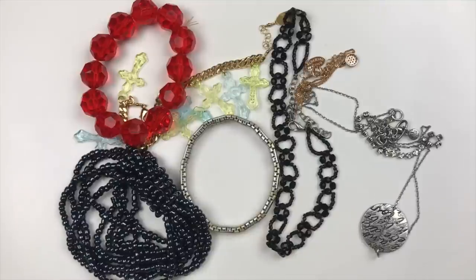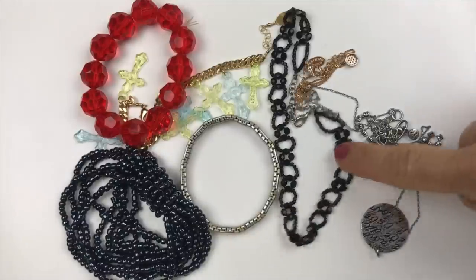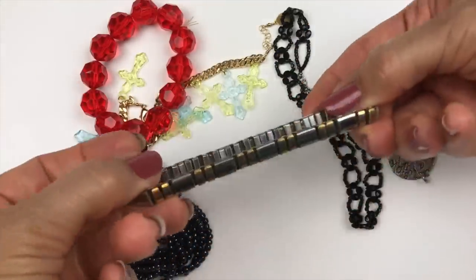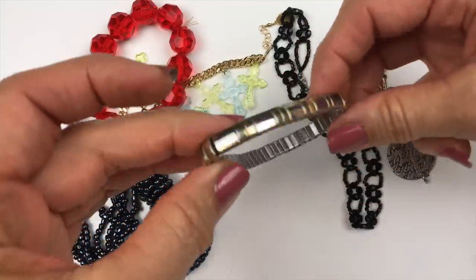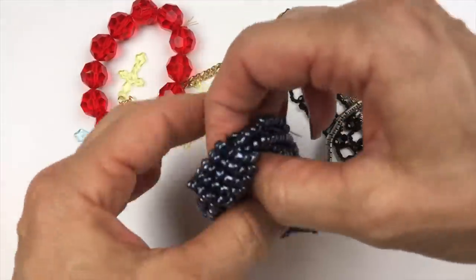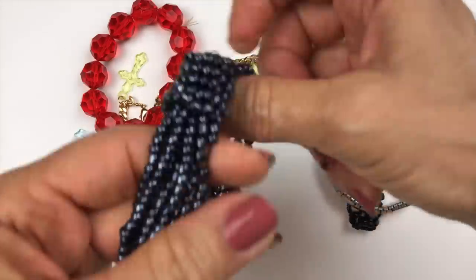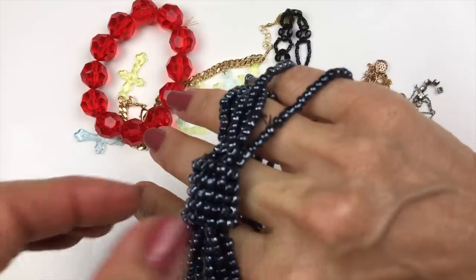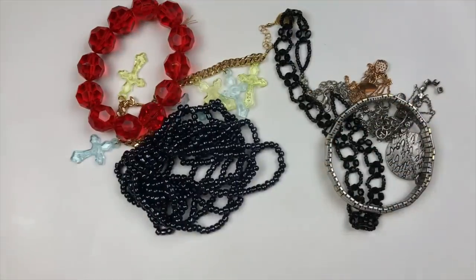This group right here is all going in a craft lot — just lightweight pieces. There's something that looks like a watch band, which I don't think I'd want to list. And there's one that's a really cute stretch bracelet, but the elastic has just seen better days and it's all stretched out. All of that is going in the craft lot.